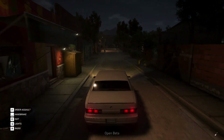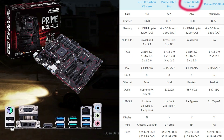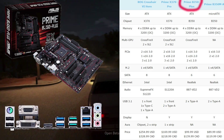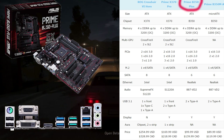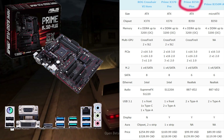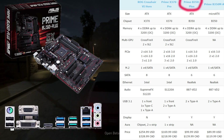Now we move to the B350 Plus, which is about ten dollars more expensive but doesn't have many notable differences. The key difference is that it's a full ATX motherboard, making it larger, and since it's full ATX it does support Crossfire — though it still does not support SLI.